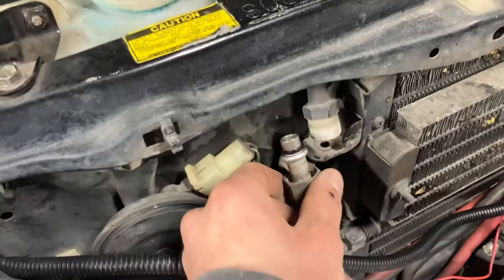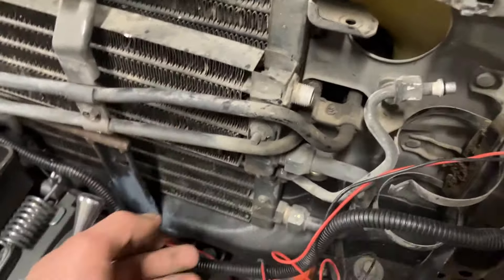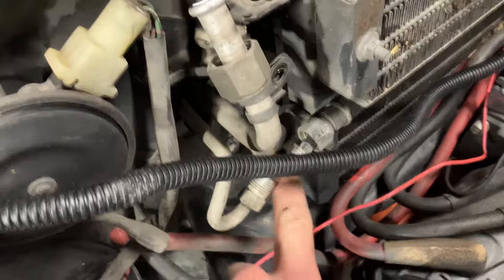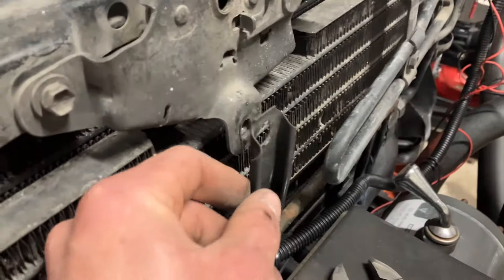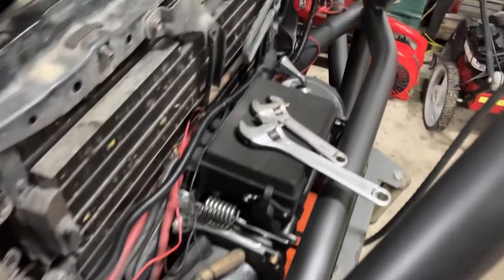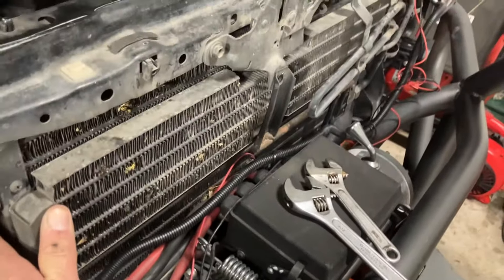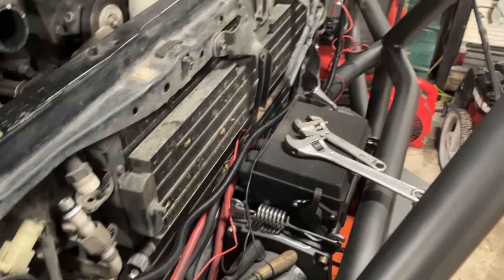I've been slowly disconnecting hoses and lines here. I already got the dryer out and should be fully disconnected. There's a top bracket up here, another bracket over here, one down here in the middle, and then it should pretty much come out. I don't know if I'm going to be able to get this thing out with my winch in the way — it's a little snug. I'm going to see what kind of moving and finagling I can do, but it might need some more stuff taken apart.